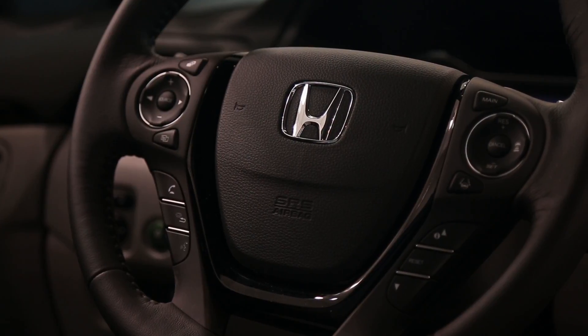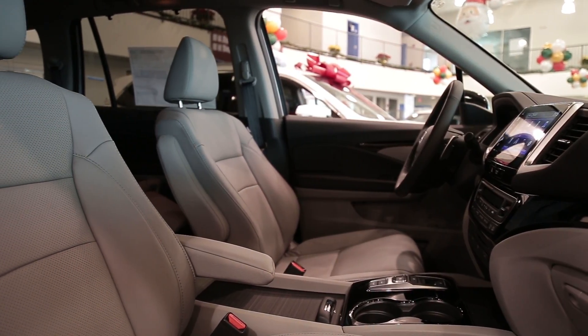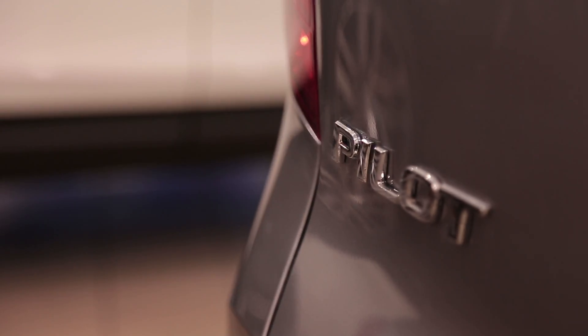With ample power and respectable handling, the Pilot is among the athletes in the three-row SUV segment. It handles tough mountain roads with grace, easily gets up to speed, and can manage light towing and slippery surfaces, making the Pilot an all-around winner for various terrains.